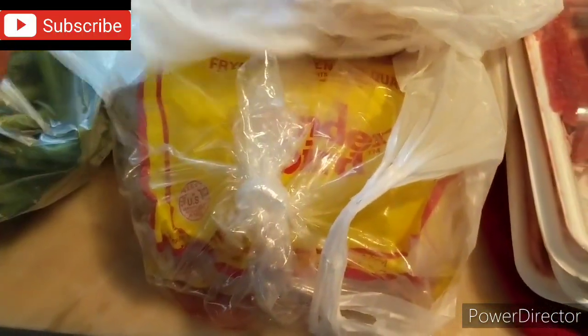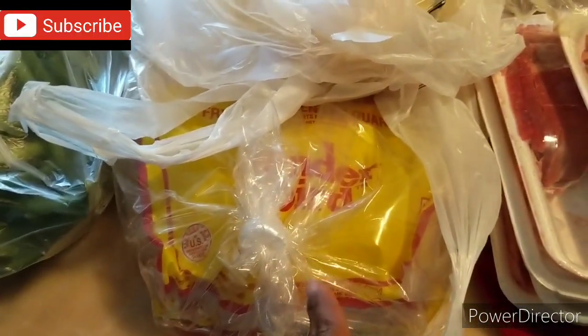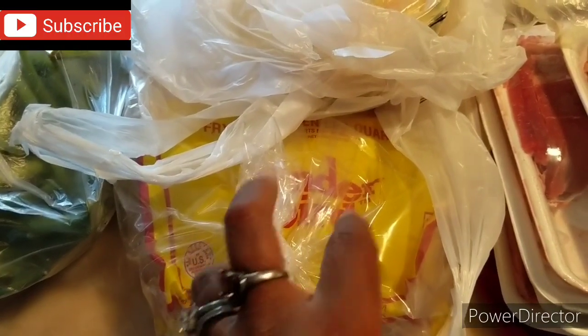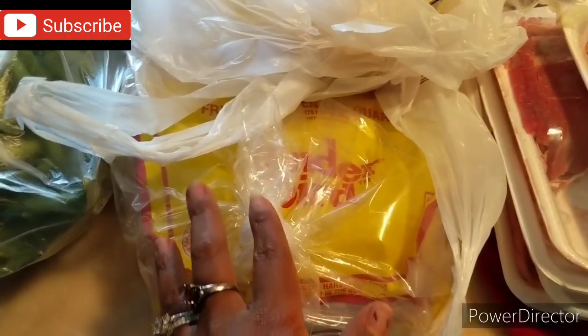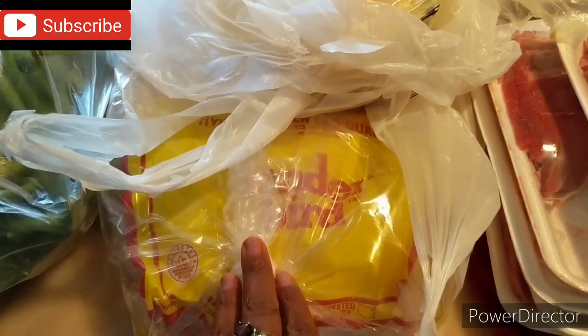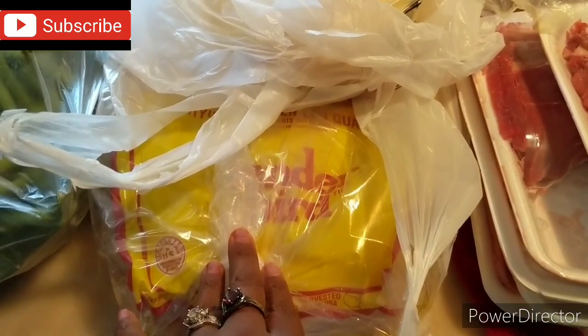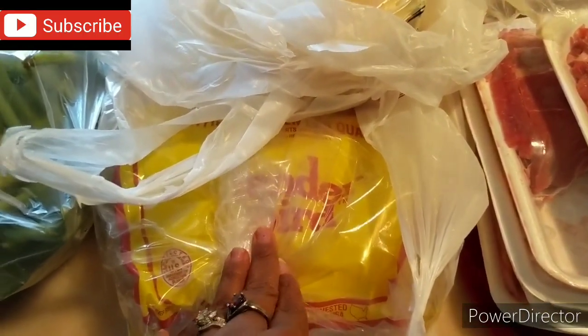I also got a 10-pound bag of chicken leg quarters for $4.69. I usually get them better than this. I'm not a fan of this specific one because it's very fatty and takes a long time to clean, but it does last and goes a long way — $4.69 for a 10-pound bag.